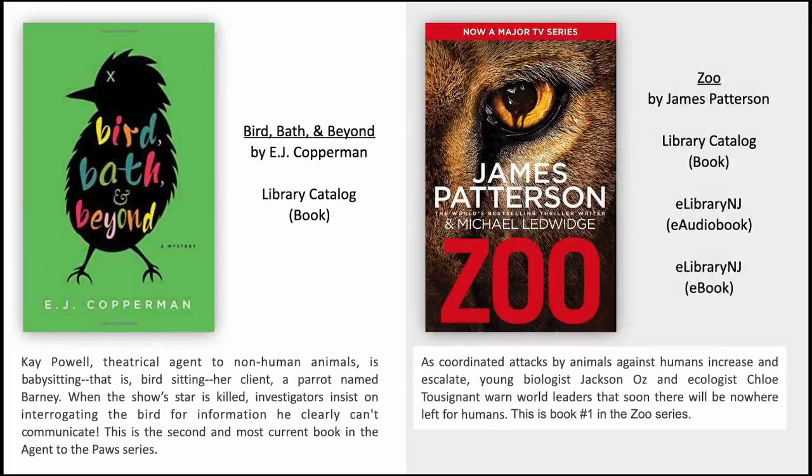Bird, Bath and Beyond by E.J. Copperman. Kay Powell, theatrical agent to non-human animals, is babysitting — that is, birdsitting — her client, a parrot named Barney. When the show's star is killed, investigators insist on interrogating the bird for information he clearly can't communicate. This is the second and most current book in the Agents to the Paws series.